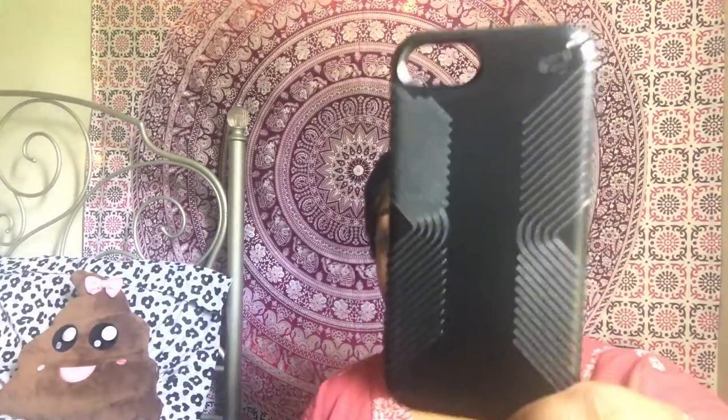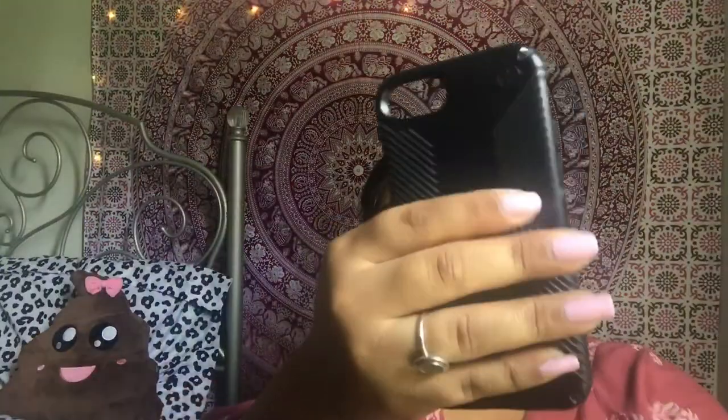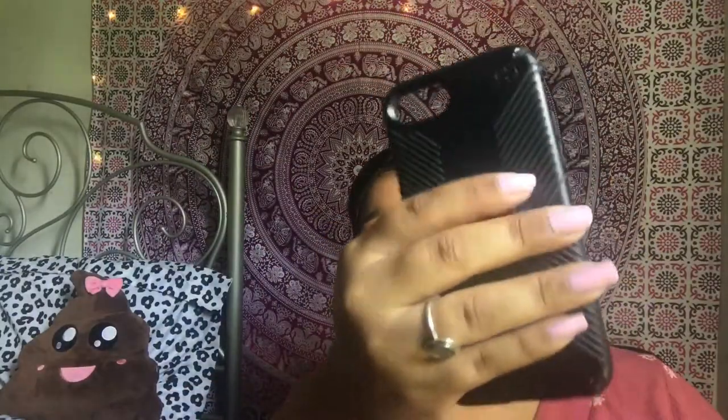This is the Speck Presidio Grip Case. It retails for $39.99 — I got it on sale because I always price match or find the best sales. And then here's the grip, so when you're holding onto your phone you won't have it slip out of your hand. We scuffed this case up because I dropped it — I never drop my phone, but I dropped it in this and that's what happened. She has a little scar at the top, but I still love her. I really want to get this in the pink or the purple.